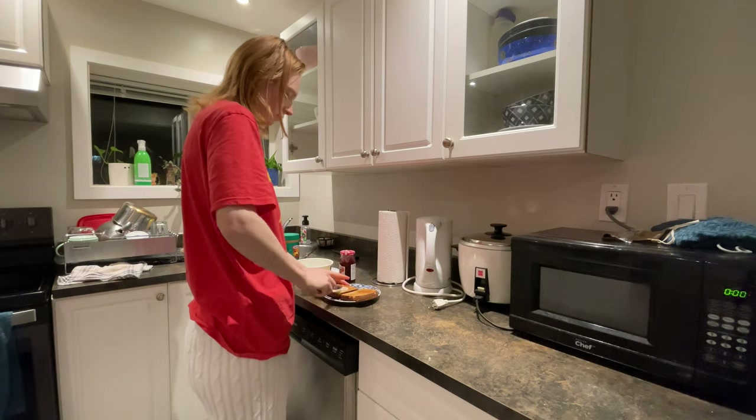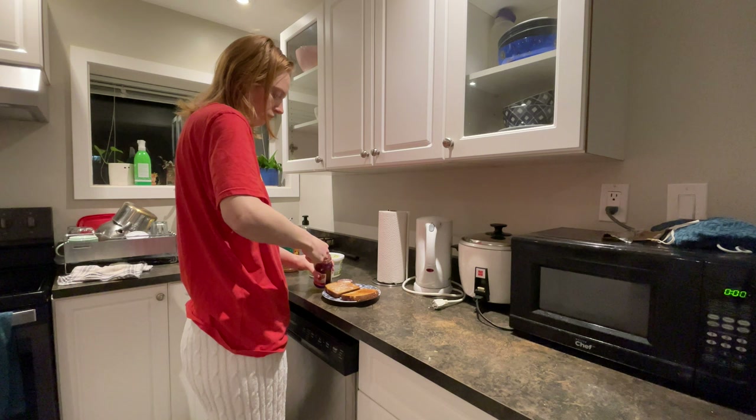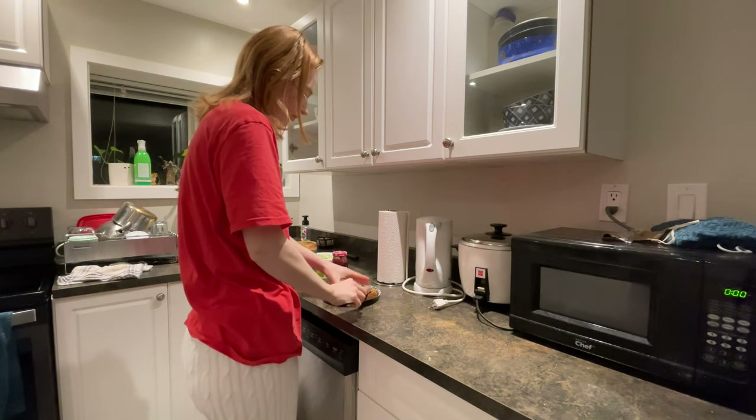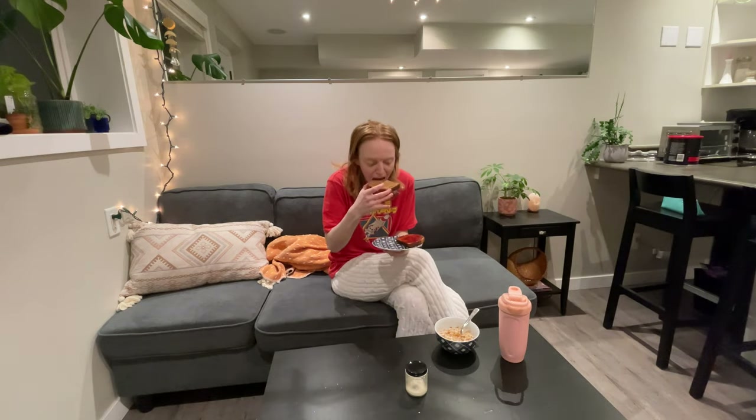Next, I have two pieces of toast — one with peanut butter and the other with butter and jam. I sit on the couch and enjoy my breakfast and mentally prepare for the day ahead.